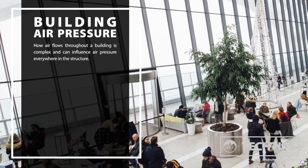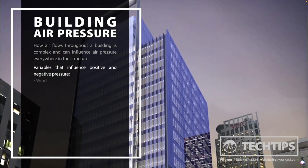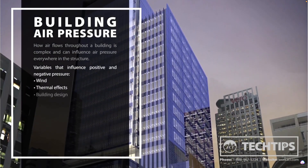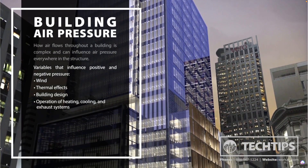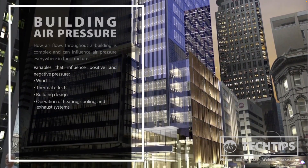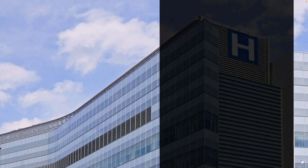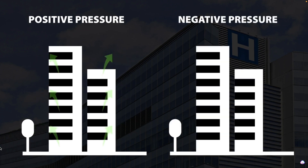How air flows throughout a building is complex and can influence air pressure everywhere in the structure. There are many variables such as wind, thermal effects, building design, and operation of heating, cooling, and exhaust systems that influence whether a structure will be in a state of positive or negative pressure. Positive pressure in a building occurs when the pressure inside is greater than the pressure outside. Negative pressure occurs when the indoor pressure is less than the pressure outside.